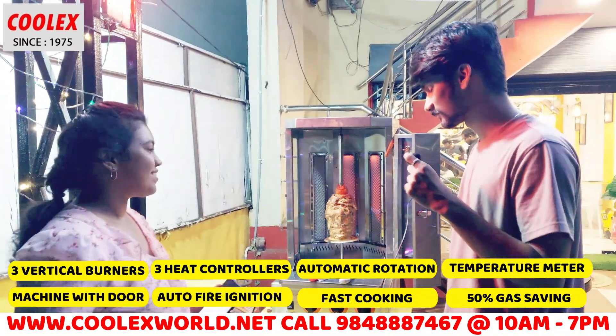So is this the Coolex? You don't have to sell it separately? No, you don't have to sell it. How much power does this machine use? It is 4.5%. So is the machine satisfactory? Of course it is.